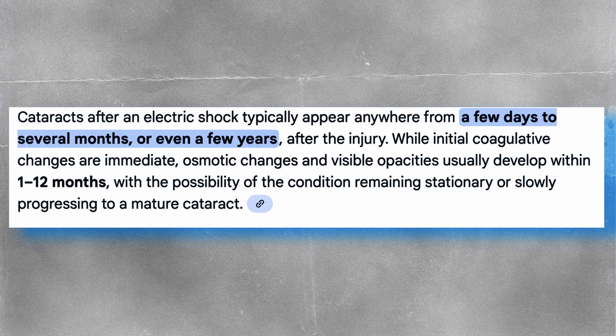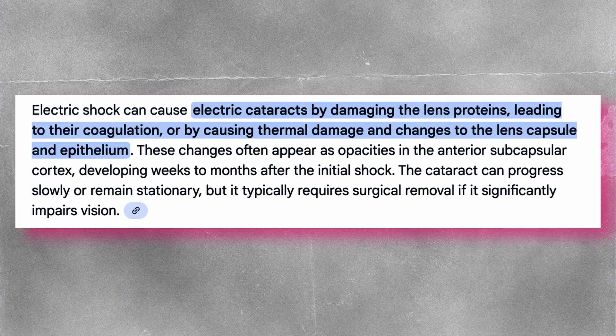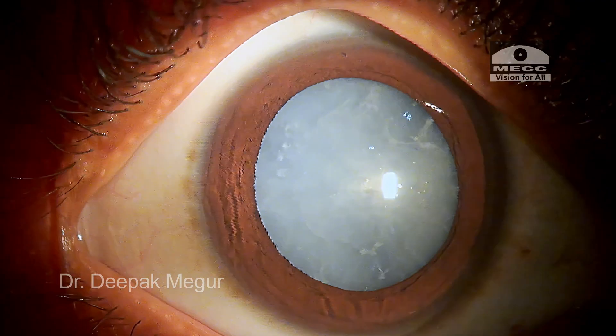Obviously, the treatment is always going to be surgery. The proposed mechanism for cataract formation following an electrical injury could be thermal denaturation, coagulation of lens proteins, and electrical or oxidative injury to the lens fibers themselves, causing diffuse milky opacities.